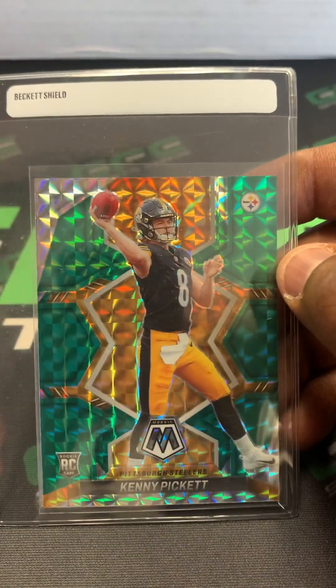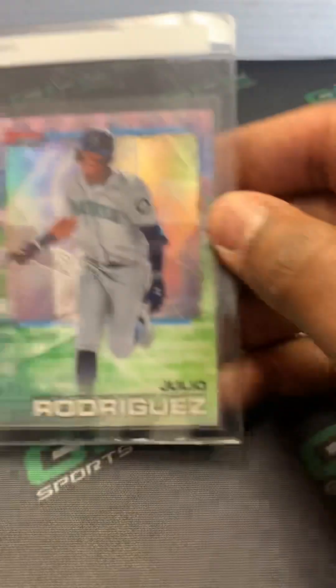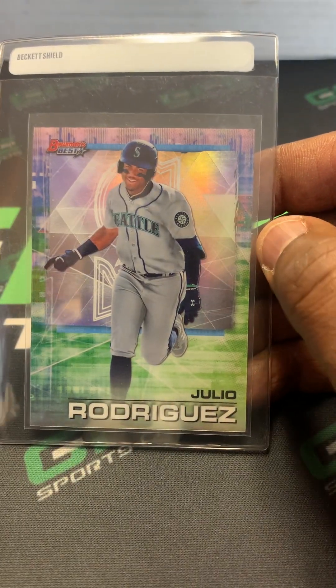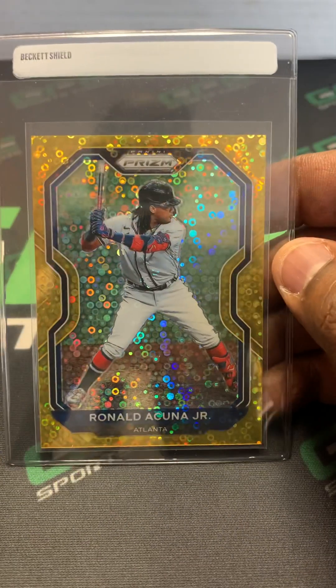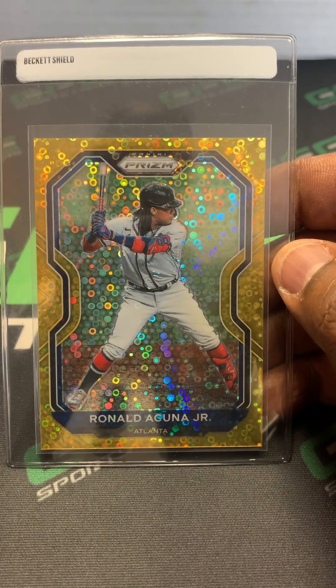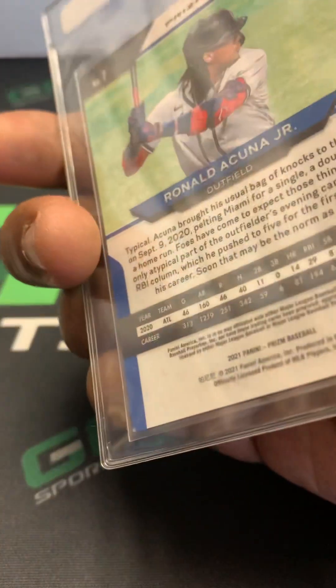Kenny Pickett Mosaic Green Rookie. Julio Rodriguez Bowman's Best Refractor. Ronald Acuna Jr. Gold Donut, numbered out of 10, number 9 of 10.